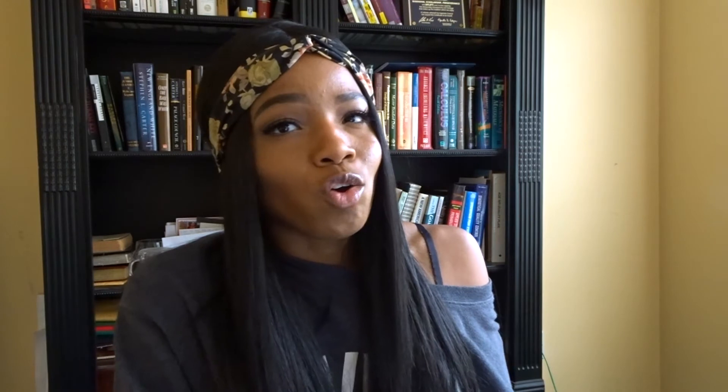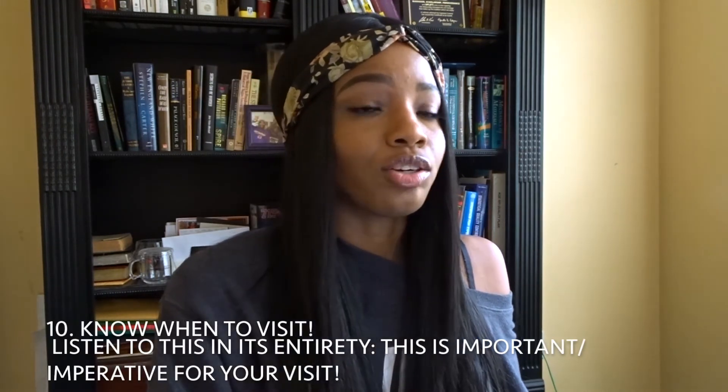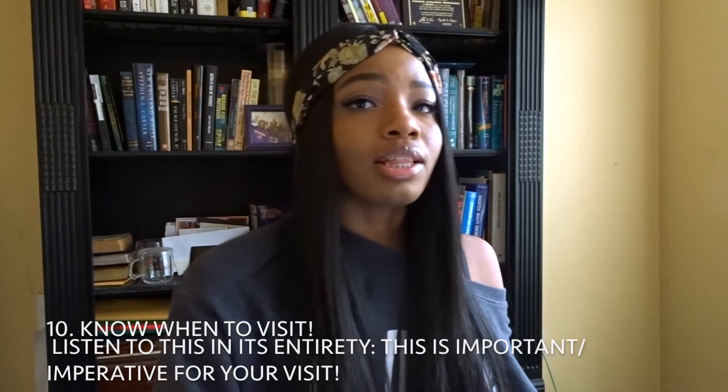Number ten: know when to visit — this is crucial for your enjoyment. Las Vegas is on the West Coast and it is a desert: hot, dry, no humidity. On my first trip I went in the summertime and it was dreadful — it reached about 113 degrees. I had to leave my hotel at 7 or 8 AM, get breakfast and lunch, come back, and sleep until 6 PM when the sun went down because the heat was just unbearable.